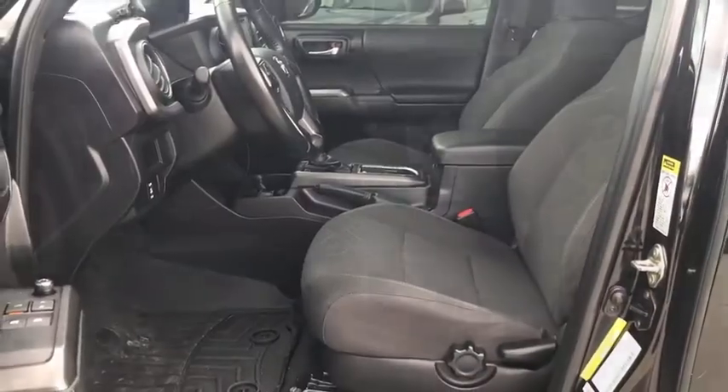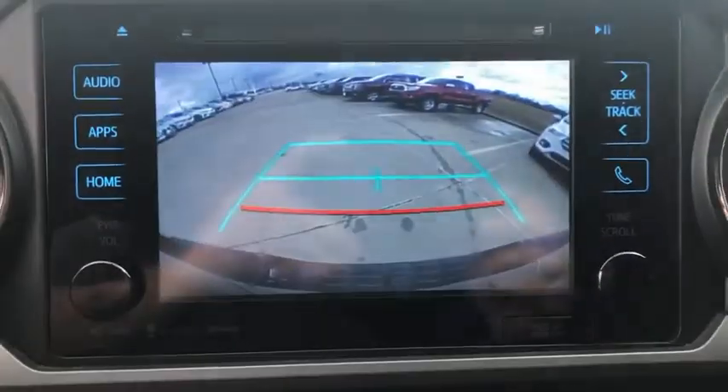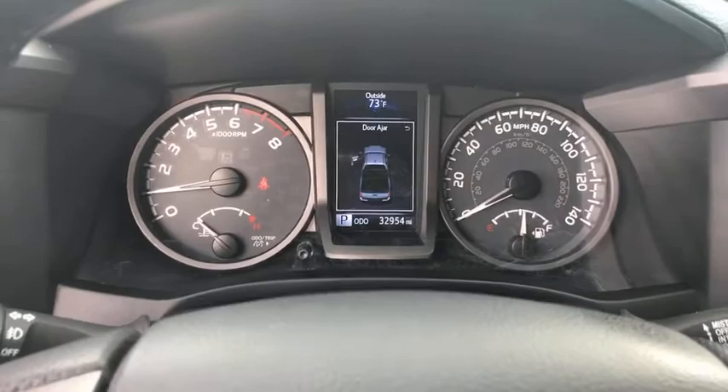Adjustable steering wheel, auto-dimming rear-view mirror, aluminum wheels, cruise control, four-wheel drive, keyless start, hard disk drive media storage, AM-FM stereo radio, passenger airbag on-off switch.